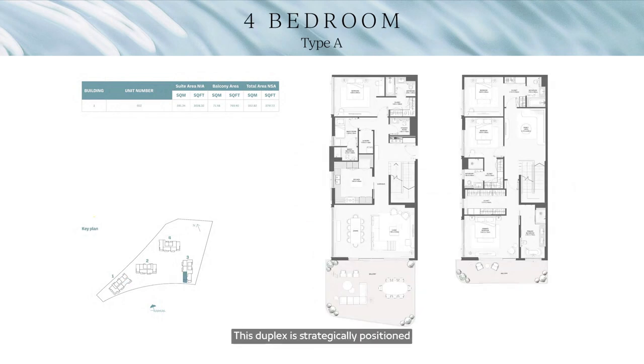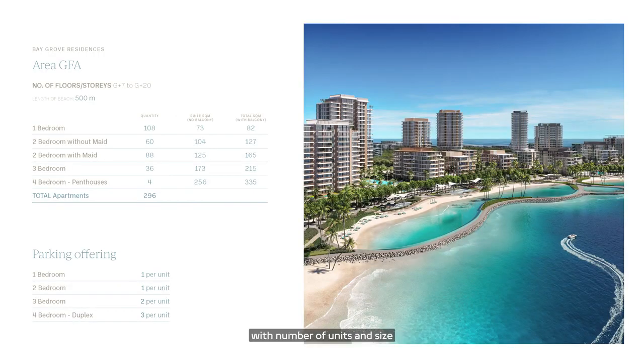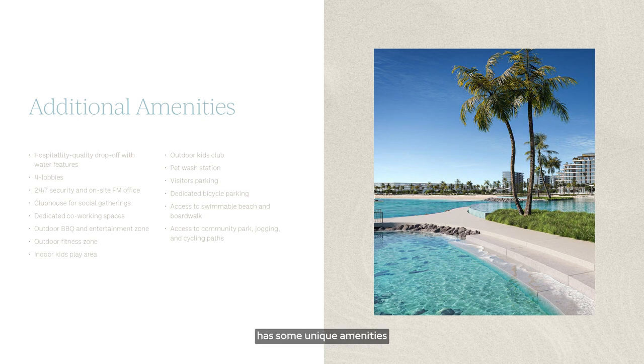The duplex is strategically positioned to provide uninterrupted water views. The living and dining areas flow seamlessly onto the terrace. The lower floor includes a guest bedroom, while the upper floor features three bedrooms each with an ensuite bathroom, a spacious primary bedroom with a generous walk-in closet, and a family room. The two penthouses are situated on the highest floors, featuring expansive living and dining areas, four bedrooms each with an ensuite bathroom, and large terraces perfect for entertaining.